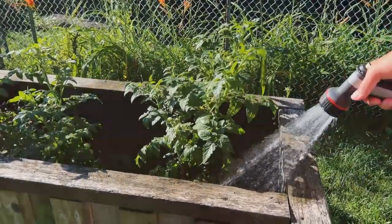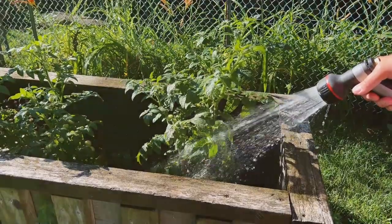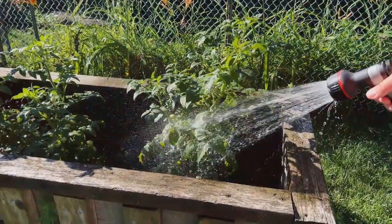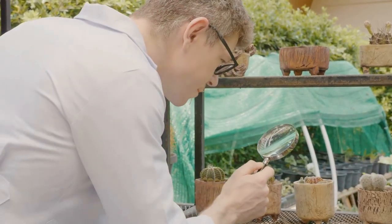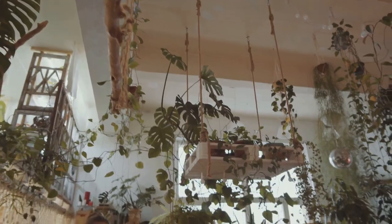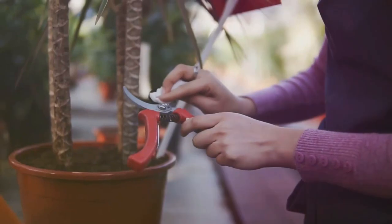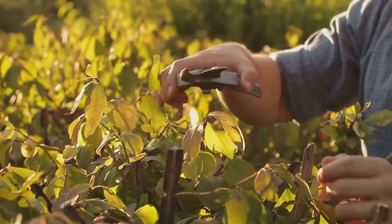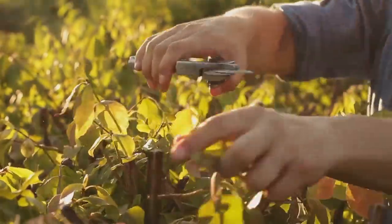Feeding your plants is also essential for healthy growth — use a balanced liquid fertilizer every few weeks during the growing season to provide the necessary nutrients. Regularly inspect your plants for any signs of pests or diseases, as early detection is key to preventing widespread problems. Remove any affected leaves or plants immediately, and don't be afraid to prune and train your plants — regular trimming encourages bushier growth and prevents your vertical garden from becoming too unruly.